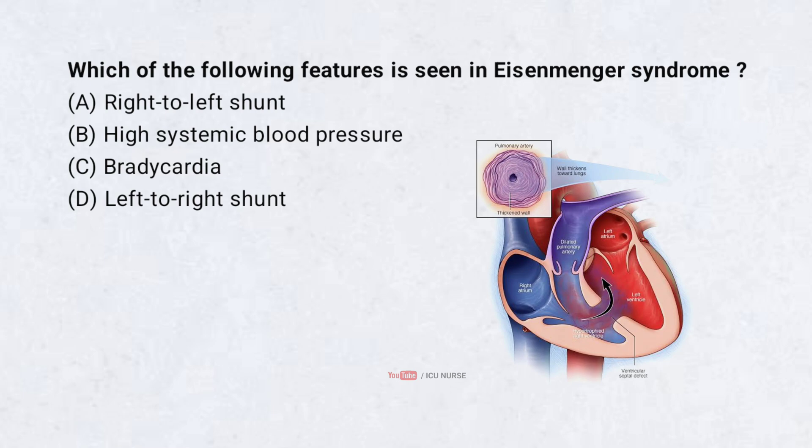Which of the following features is seen in Eisenmenger syndrome? A. Right-to-left shunt, B. High systemic blood pressure, C. Bradycardia, D. Left-to-right shunt. Correct answer: A. Right-to-left shunt.